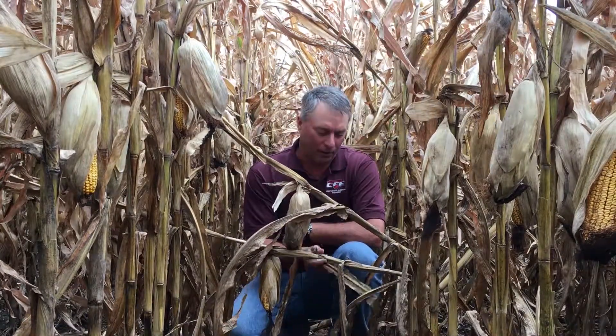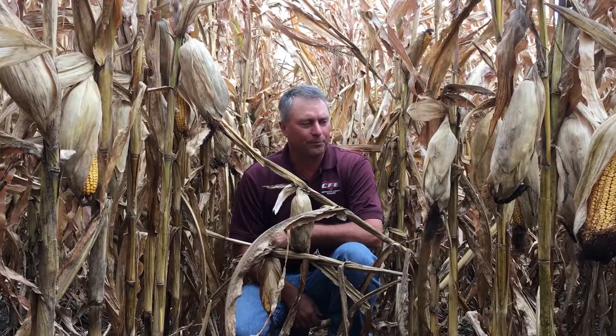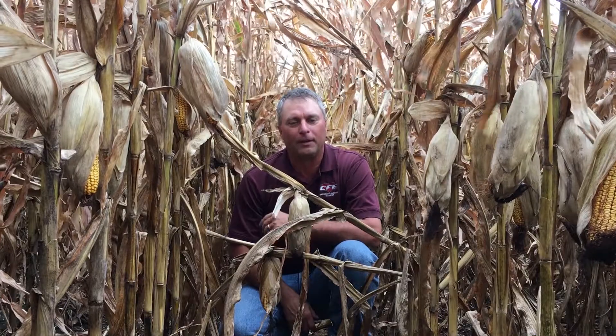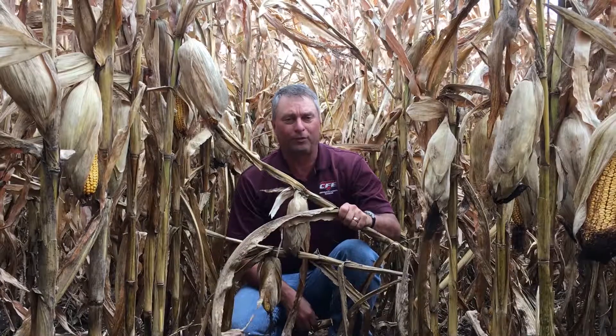You can see here, this is a field that's already got some stalks that are broken over by itself — these were broken over already when I got out here. This corn has got ears that are drooping, husks that are open, and you can tell it looks like it's pretty good corn. It's filled to the tip, has a nice yield potential to it, but this concerns me.